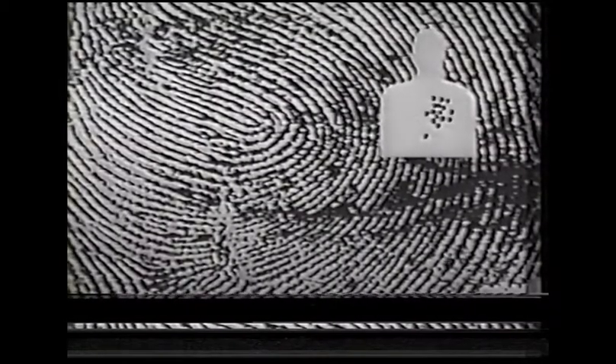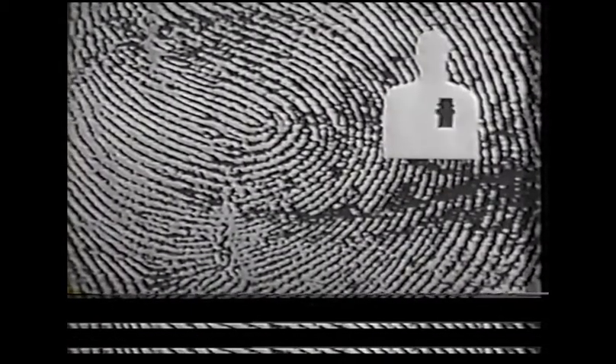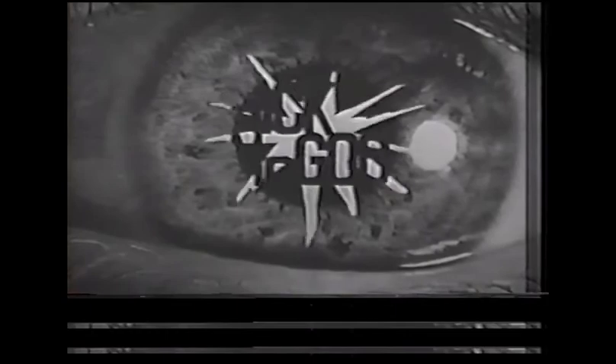Secret Agent Man, Secret Agent Man, they've given you a number, and taken away your name. There's a man who leads a life of danger. Everyone he meets, he stays a stranger. With every move he makes, another chance he takes. Odds are he won't live to see tomorrow. Secret Agent Man, Secret Agent Man, they've given you a number, and taken away your name.